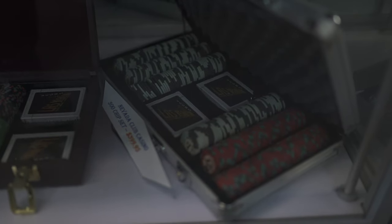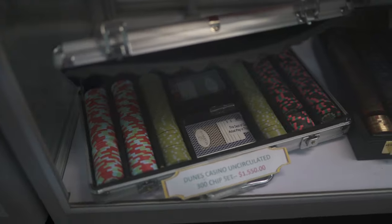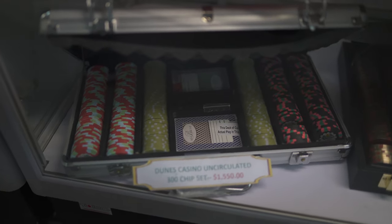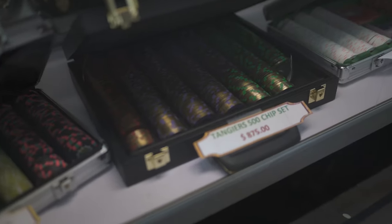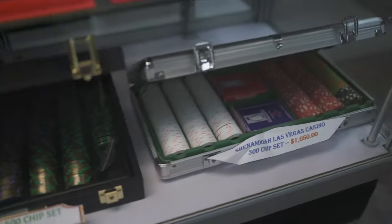As well as a Dunes uncirculated set — uncirculated meaning that they've never been used. A Tangier set, as well as a Shenandoah set.